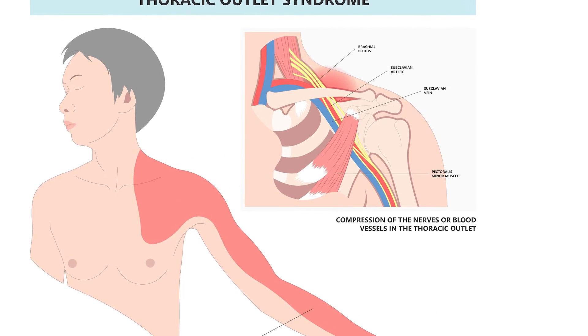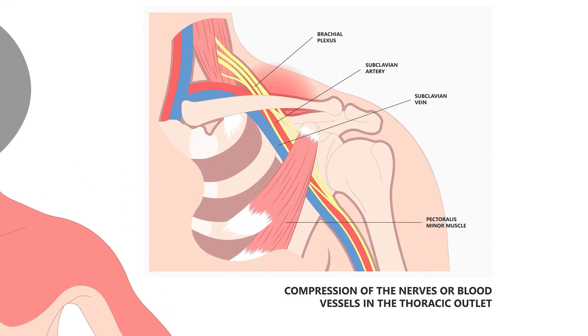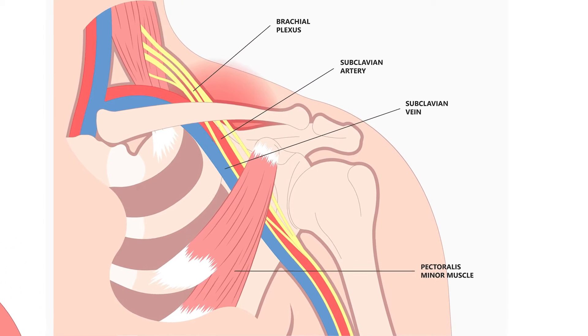Thoracic outlet syndrome is a condition in which the nerves or the blood vessels that run through the thoracic outlet — which is the space between your collarbone and your first rib — become compressed or irritated.